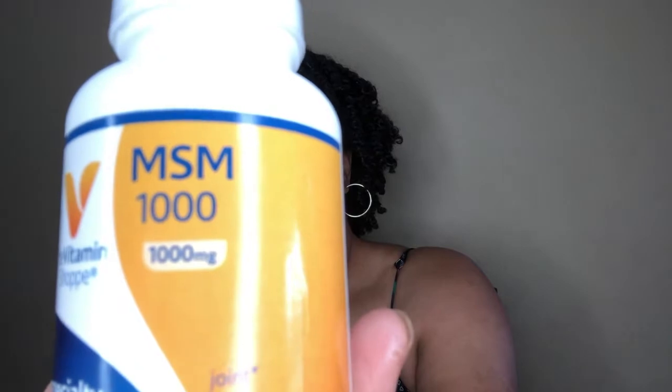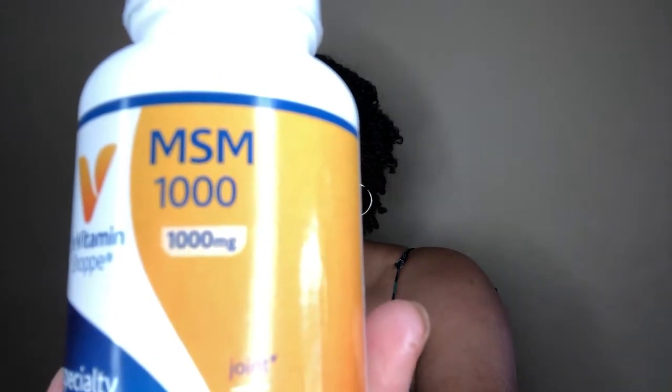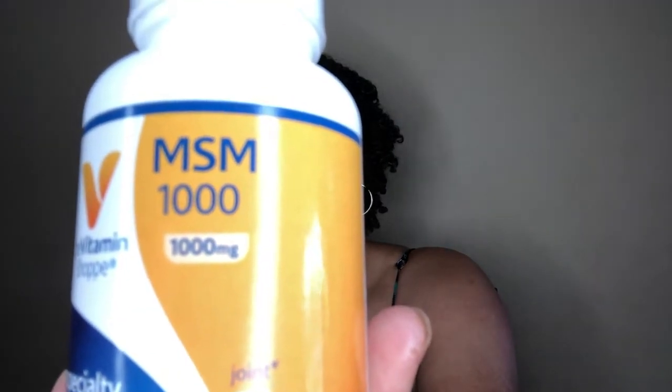My next vitamin is MSM. MSM supports collagen and keratin, both of which are critical for the production of healthy hair and nails. MSM is a bona fide beauty mineral that provides the sulfur needed to produce collagen and keratin. It's also highly noted to contribute to exceptional strength and thickness of the hair and nails.